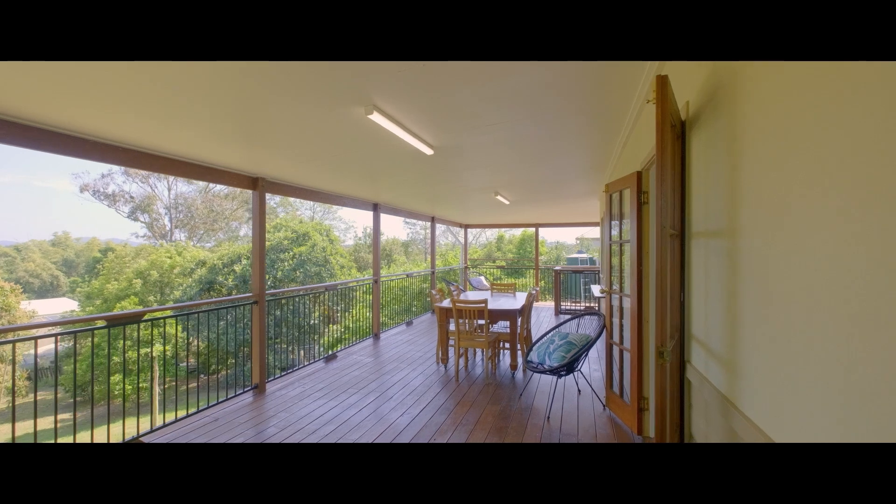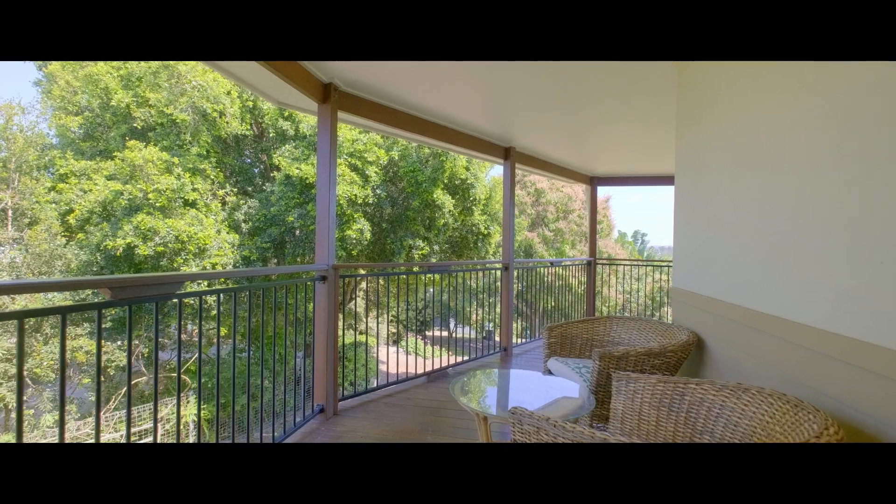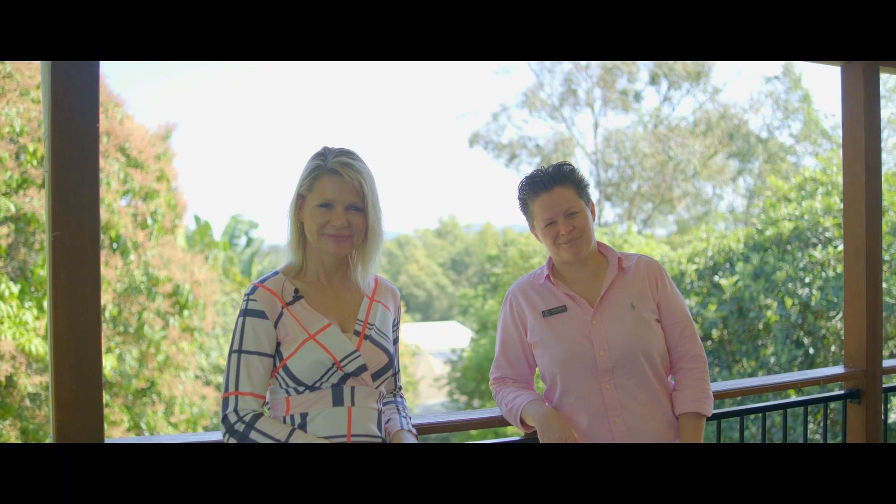With a multitude of spaces to relax, entertain and unwind, and we're elevated here for wonderful breezes. This great property is two minutes to everything — it's an absolute must-see.